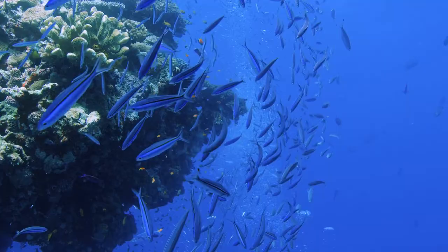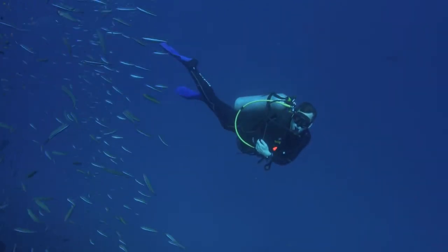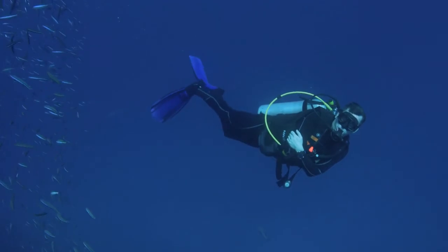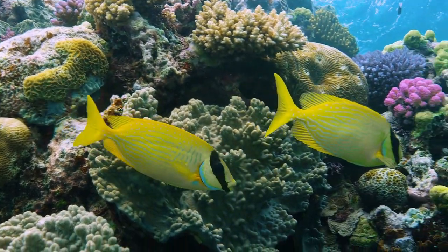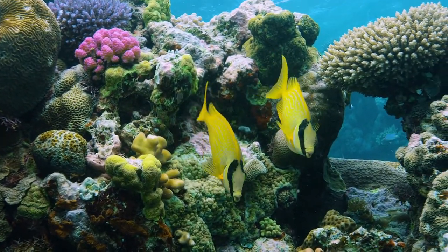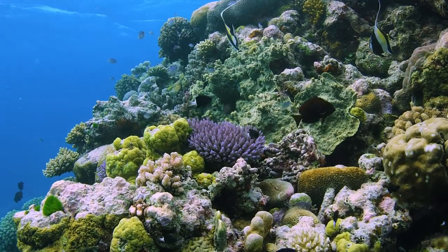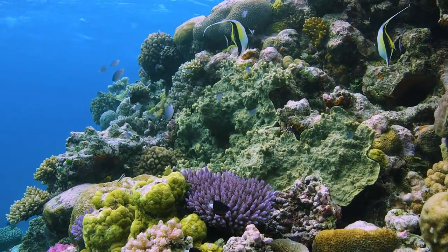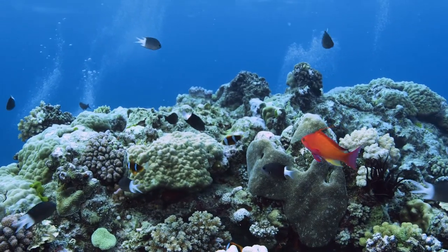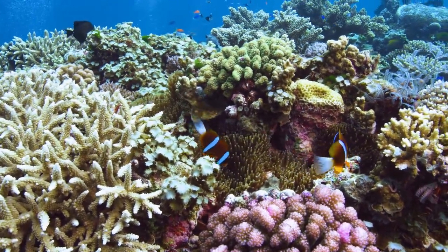The greatest season to visit the Great Barrier Reef is from April to November, though southeast trade winds can make it a little turbulent at sea. From December to March, temperatures in the Whitsundays, Cairns, and Port Douglas can be unbearably hot and humid.